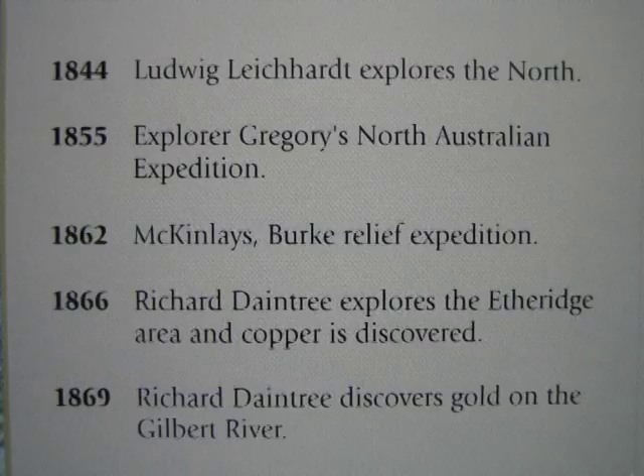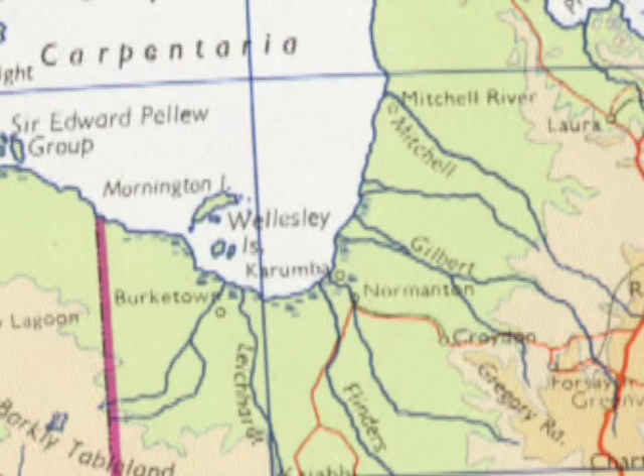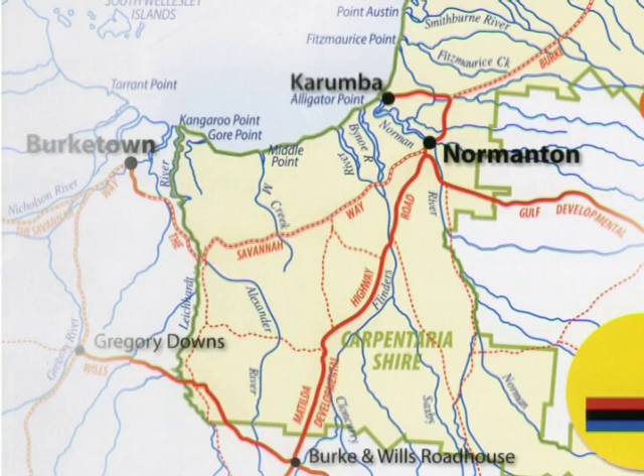That's the area where Leichhardt actually had a base camp back in 1845. Other big rivers that flow into the southern section of the Gulf of Carpentaria are the Flinders River, which is actually the one Birkin Wells followed to the brackish waters of the Gulf. And the Albert River to the west, 130 kilometres to the west, which is one on which Birktown was later established as a port. That's the river that Birkin Wells actually thought they'd come out upon.